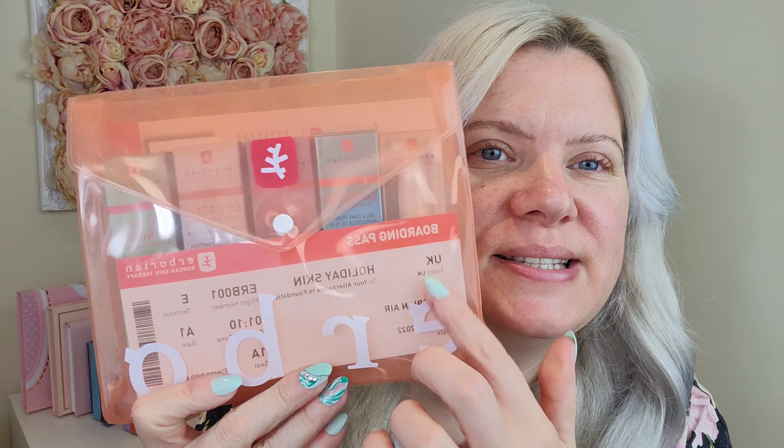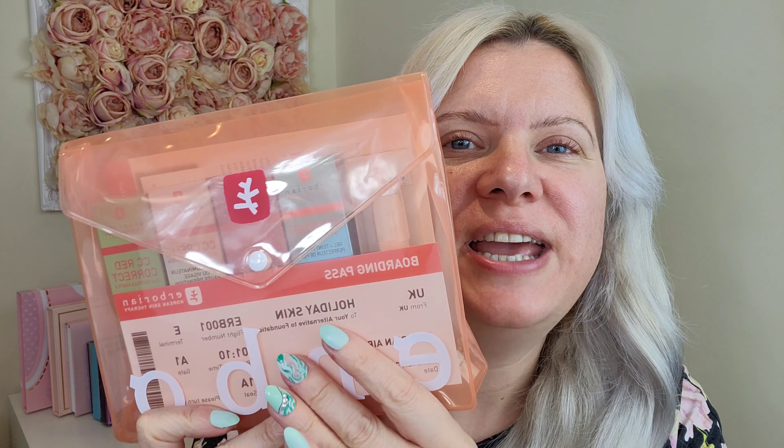They very kindly sent me this little PR package — how cute is this? It looks like a little travel package. There's a case to hold it in, which you can put all your bits and bobs in if you want to go away, and then inside there's this little boarding pass which I think is the cutest touch — really really sweet. And then I've got a selection of base products in here, all kind of like travel size.